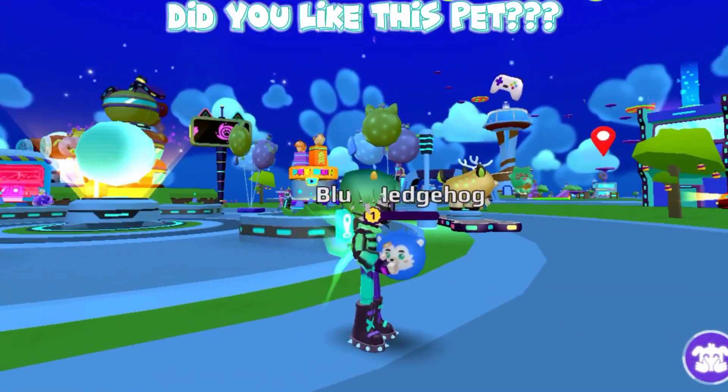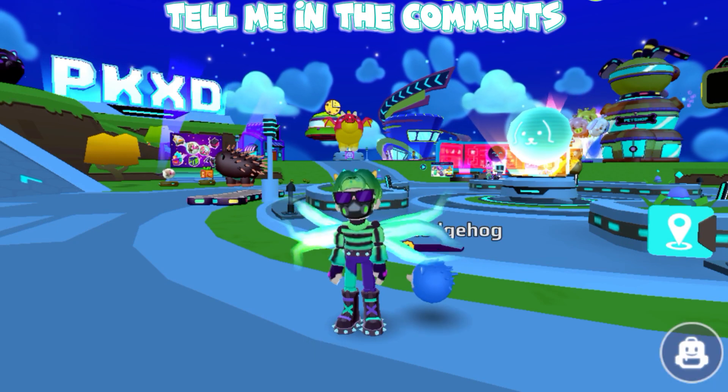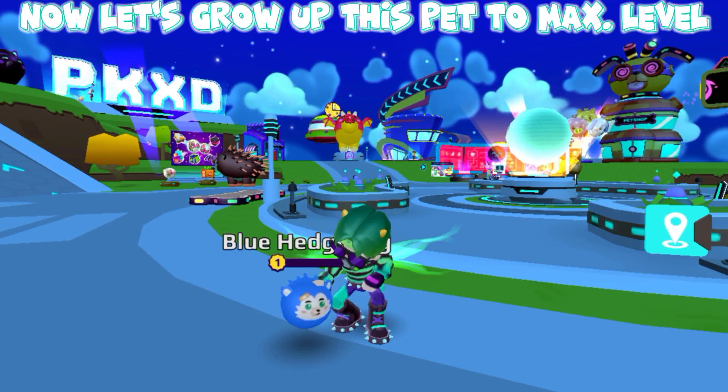Did you like this pet? Tell me in the comments. Now let's grow up this pet to max level.